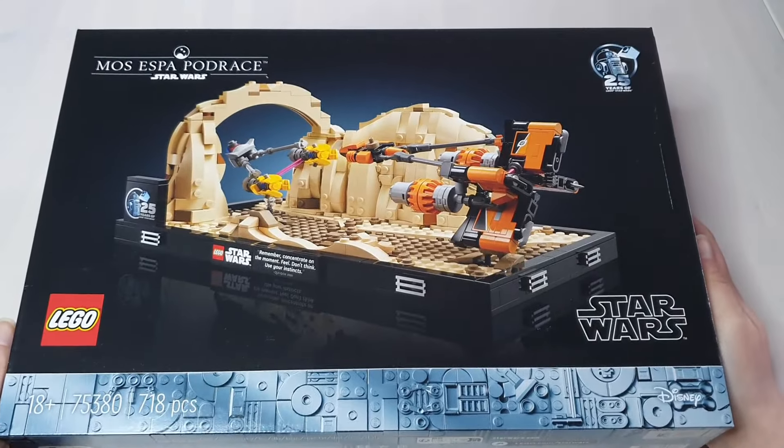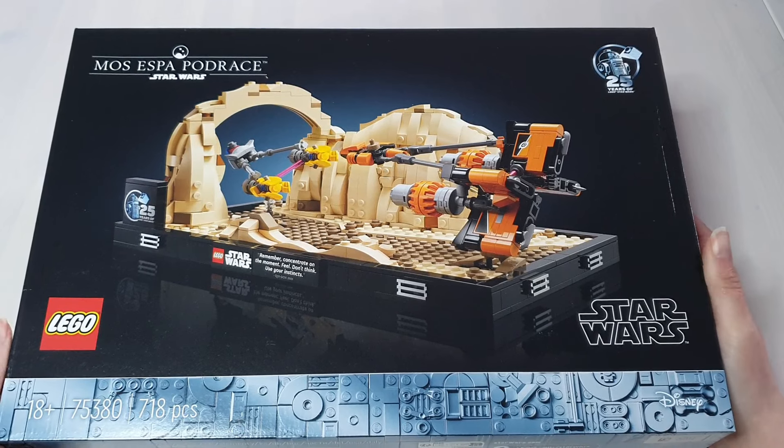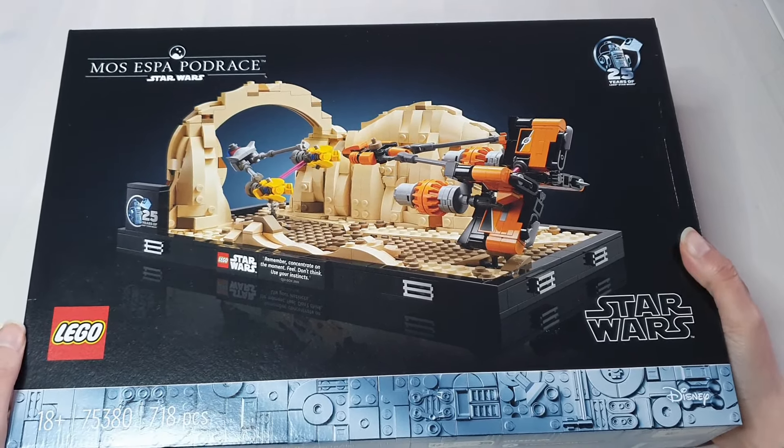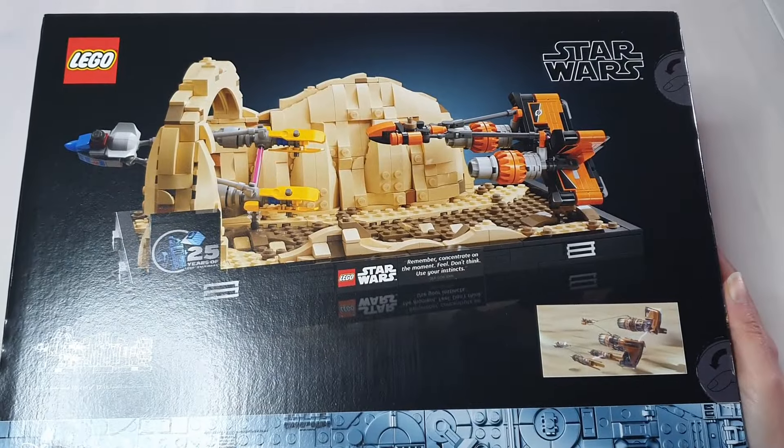It's the Podrace Diorama. I do still think it's overpriced, but every time I saw pictures of it I just kept wanting to build it. It had double insider points, so I justified it that way.